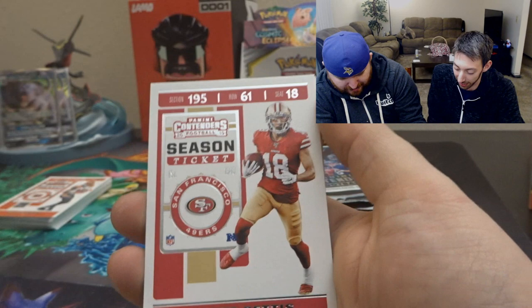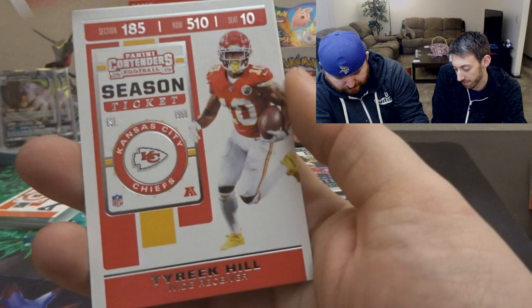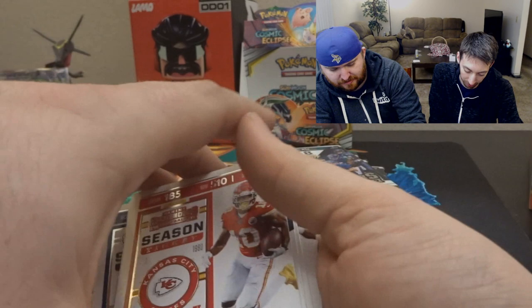Marlon Mack, Dante Pettis, Cortland Sutton, John Brown. Rookie of the Year contender Drew Lock — he had an okay end of the year. Tyreek Hill — these cards are really nice, I like the season ticket format. And Todd Gurley II. I'm waiting for the third — I'm actually Todd Gurley's dad, if you guys didn't know.